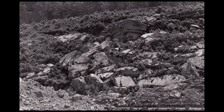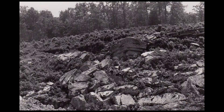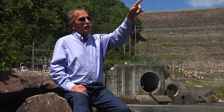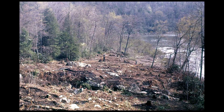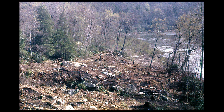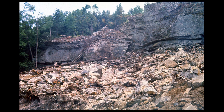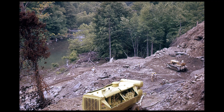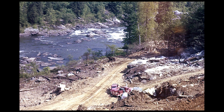Before the keyway started or anything else, they had to clear all the woods. It looked just like a regular mountain — any of those mountains if you look across, that's exactly what it looked like. Then they started cutting timber, blasting, dozing, and cutting the haul road right out of the side of the mountain.